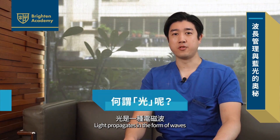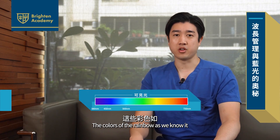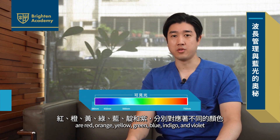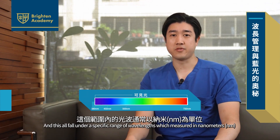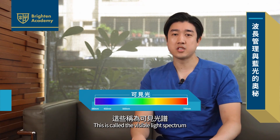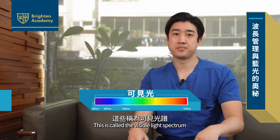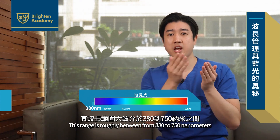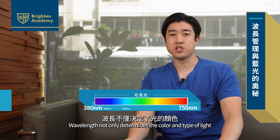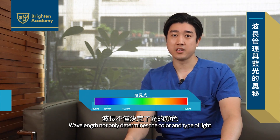Light propagates in the form of waves through electromagnetic fields. The colors of the rainbow as we know it are red, orange, yellow, green, blue, indigo, and violet. These all fall under a specific range of wavelengths, which we measure in nanometers. This is called the visible light spectrum, and this range is roughly between around 380 nanometers to 700 nanometers. Wavelength not only determines the color and type of light, but it also influences other properties such as the energy and the penetration levels.